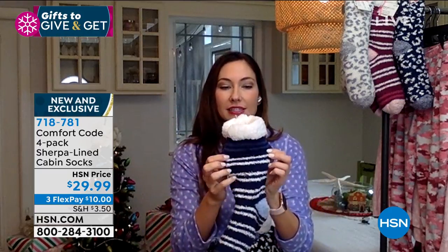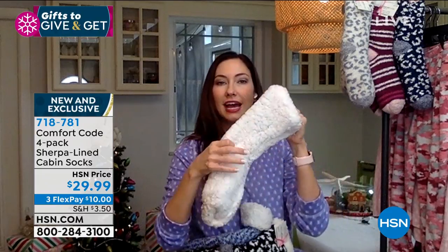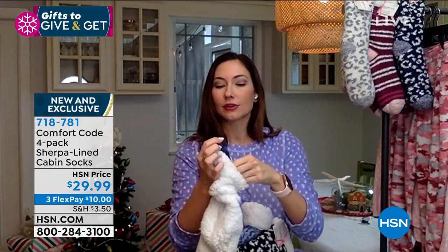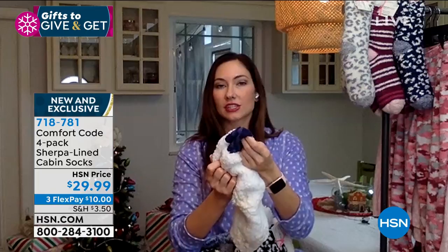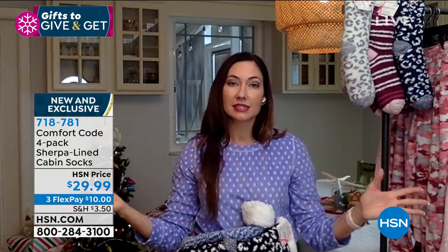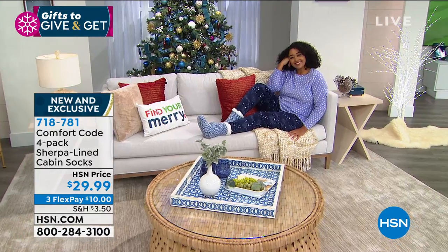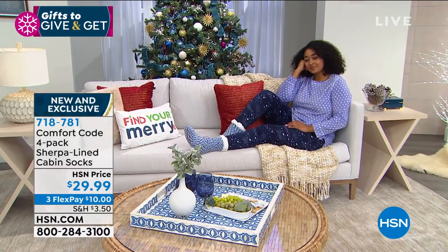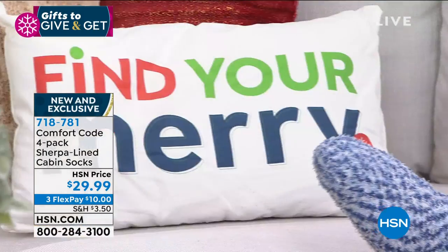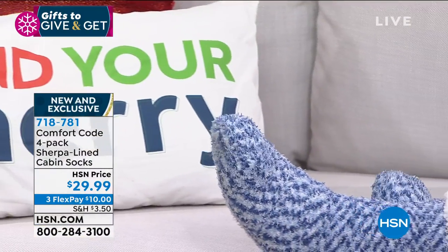They are double sided — you do have that lining on the inside which is that Sherpa. So if we pull it inside out here, you can see how big and plush and full that is. And then on the outside you have that stretchy knit. These are one size fits most. I wear a size 10 and I fit in them just fine. Debbie this morning was saying she's an 11 and she fit in them just fine — so there's lots of room there, but they're still fitted.